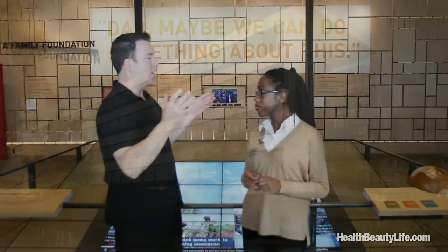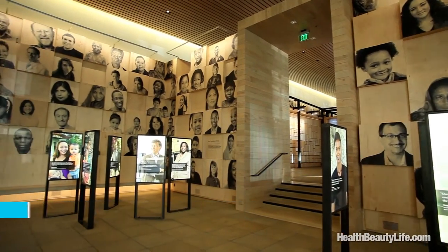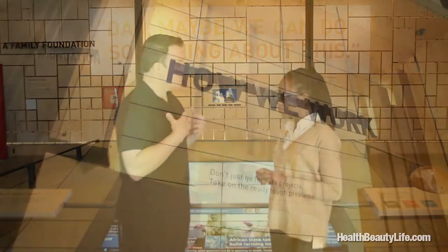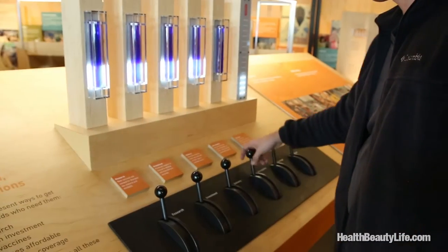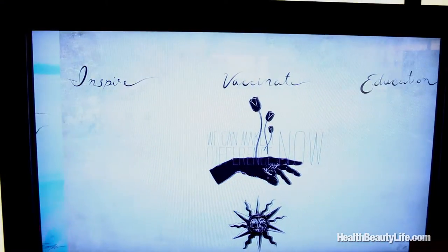The first thing I noticed when I walked into this spectacular building, I looked up and saw all these faces looking down at me — a sea of faces showing who they're working with all around the world. One of the big missions of the Gates Foundation is to make sure that all lives have equal value and that everyone has an opportunity to live a healthy and productive life. The Visitor Center is really interactive — four main galleries set up to educate, motivate, and inspire.